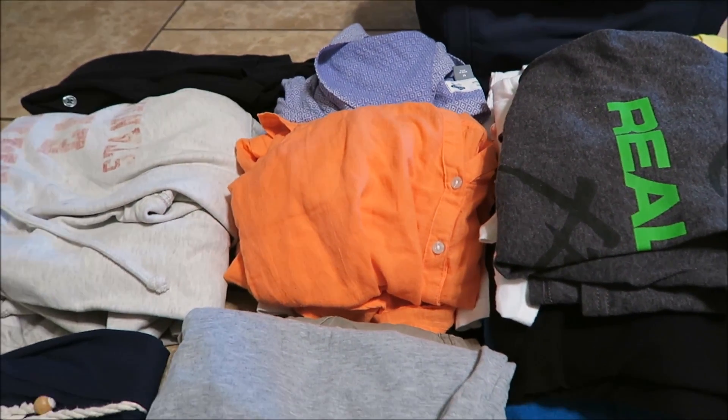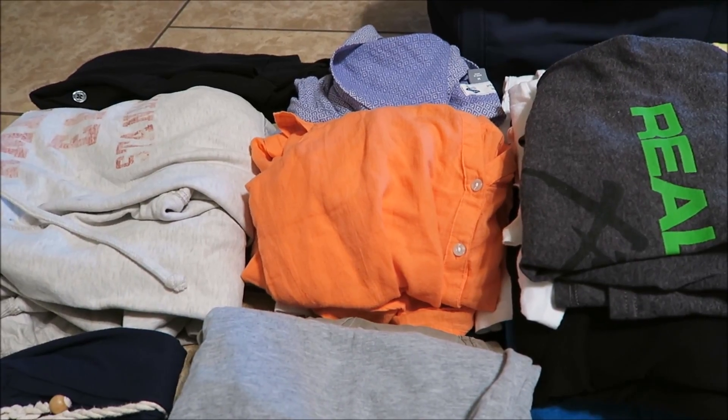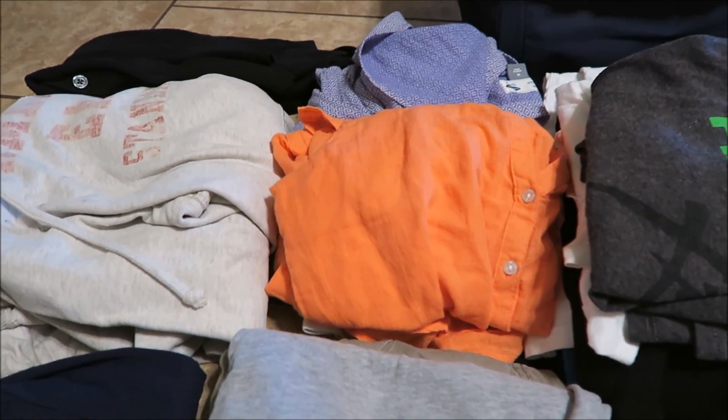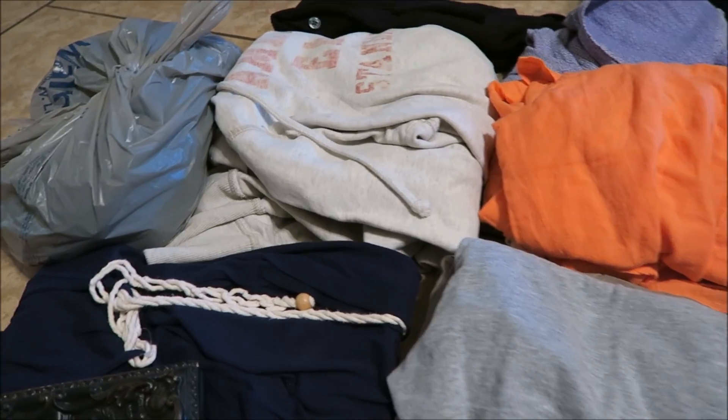These two shirts I got from Old Navy about four weeks ago — they're just one of those purchases where as soon as I brought them home, washed them a few times, and wore them, I realized I didn't really like them anymore. So I'm going to go ahead and donate those. That is an American Eagle sweatshirt that's in pretty good shape.